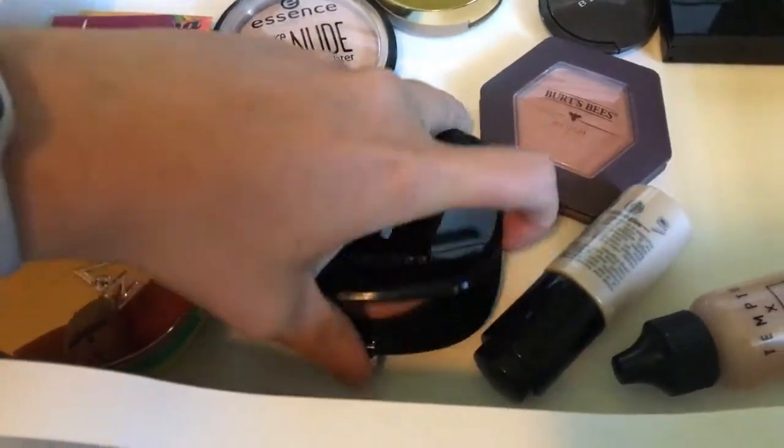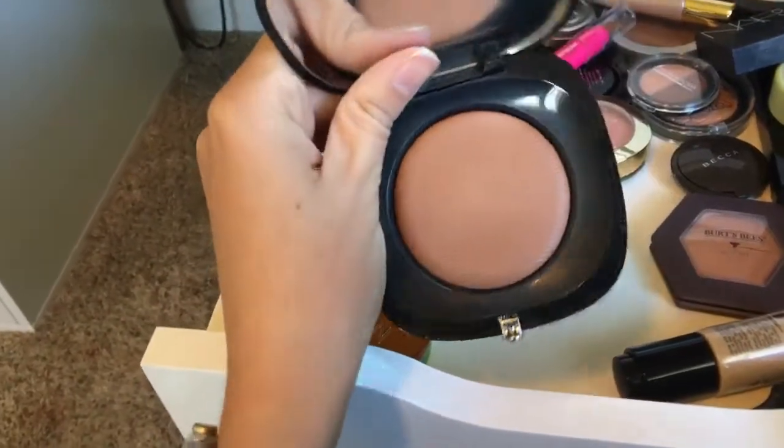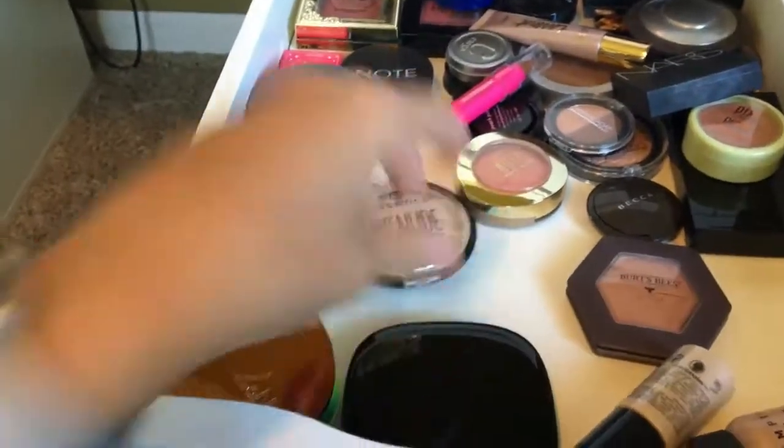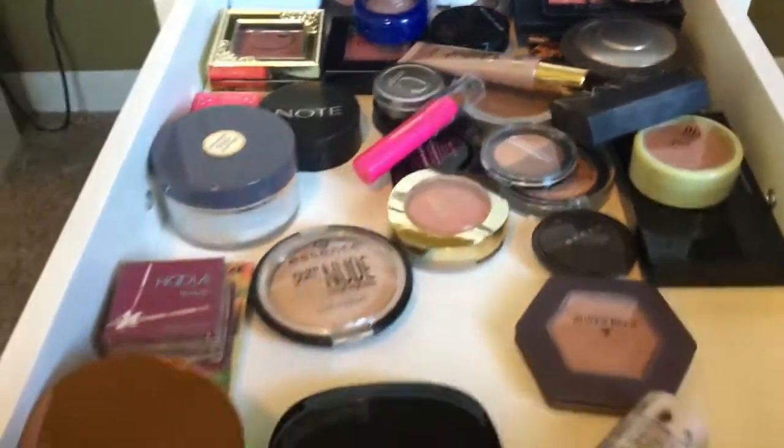And Marc Jacobs — I bought this from Marshalls. I think it's like a face powder, but I use it for bronzer because it's dark, darker than my skin tone, which is perfect for bronzing. That is all that's in this drawer.